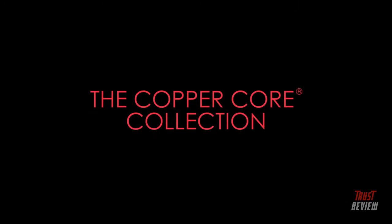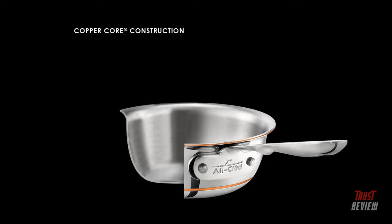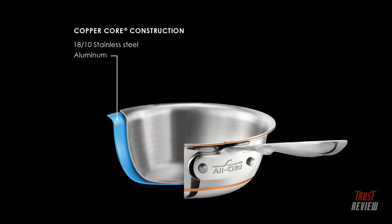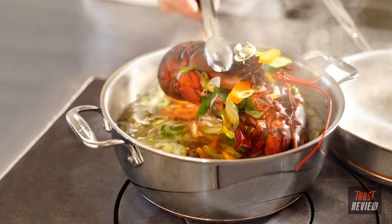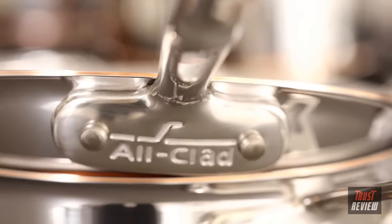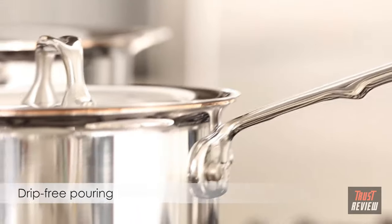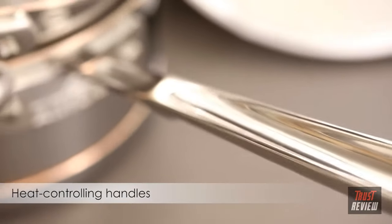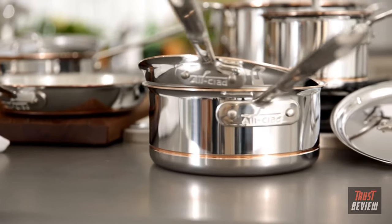Copper Core is the go-to if you're mastering your culinary techniques. Designed for professional use, five-ply bonding with a copper center provides rapid heat conductivity and responsiveness, making it the perfect choice for precise cooking. The polished steel exterior has a copper accent for elegant beauty, features flared edges for drip-free pouring, and long heat-controlling handles. The Copper Core collection is the ultimate in design and performance.